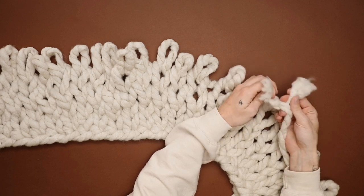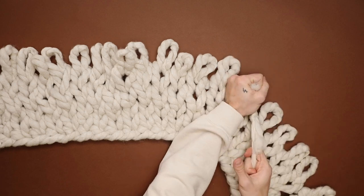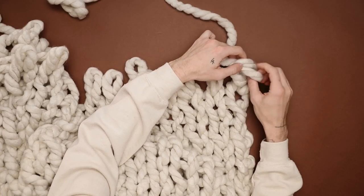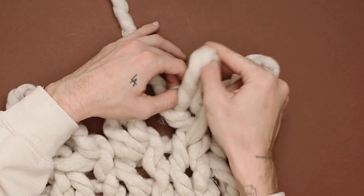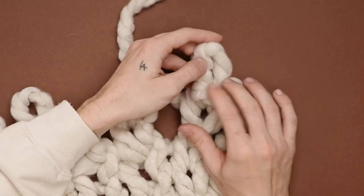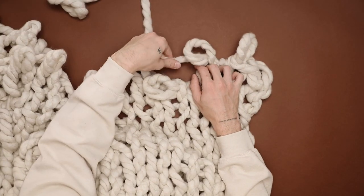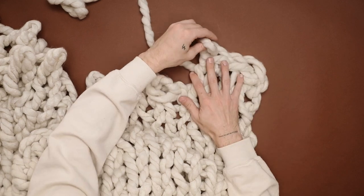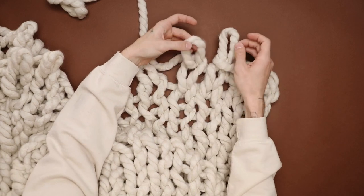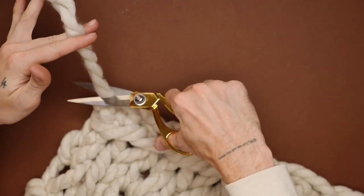From here on out, this is a super repetitive process — all you're going to be doing is pulling loops through the loops you have already created, making sure they're pretty similar in size as you go along. If you run out of yarn, simply do a square knot and tie on your new piece of yarn, making sure that knot is extra tight, cut off the excess, and continue working on. Once you reach your desired length, pull a loop through your first loop and then through your second loop. Take the second loop and put it through the first loop — that's going to be your new first loop. Keep that first loop as is, put a loop through your second loop, then take the second loop and pull it through the first. This creates a braided edge on the edge of your blanket, which is such a cute touch. Continue this process across the entire end of your blanket. Tie off the knot at the very end, snip it, and you are good to go — this is your textured chunky knit blanket.